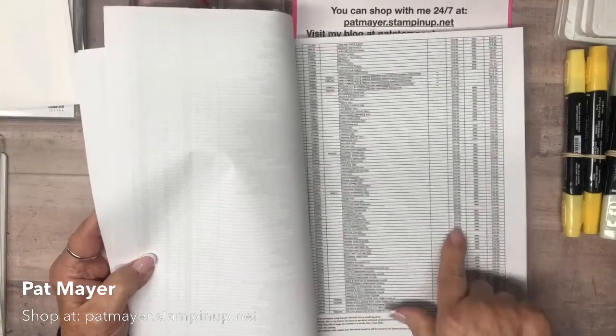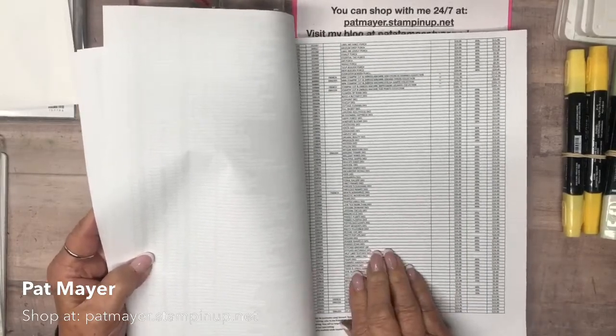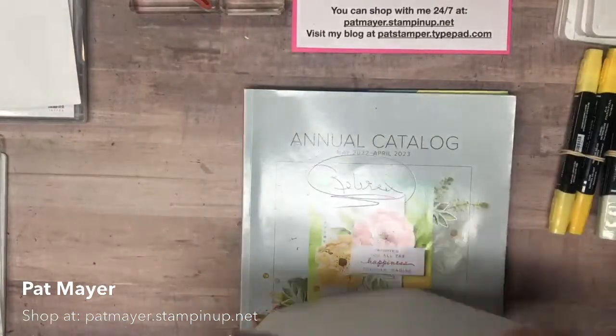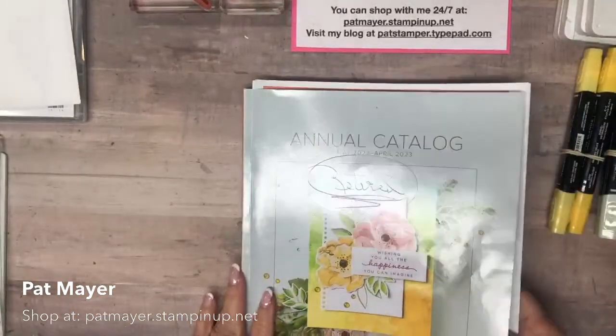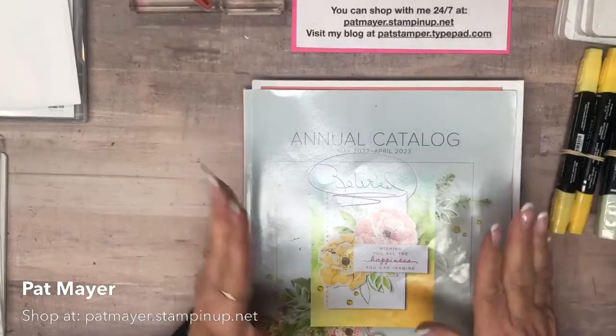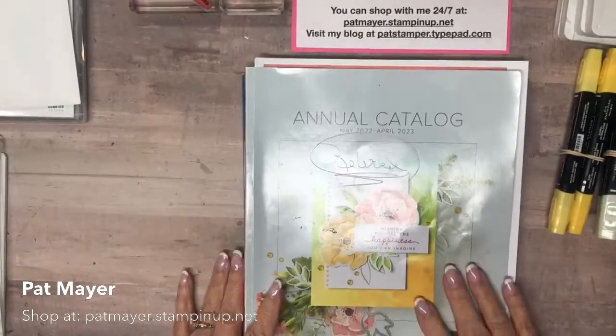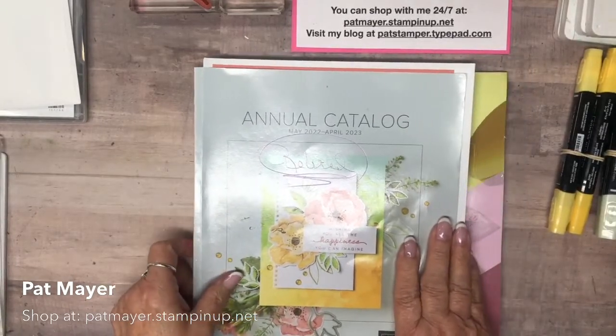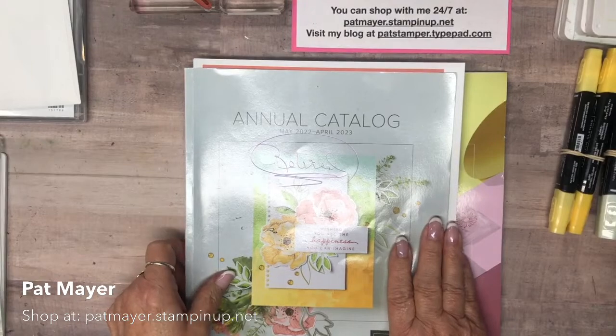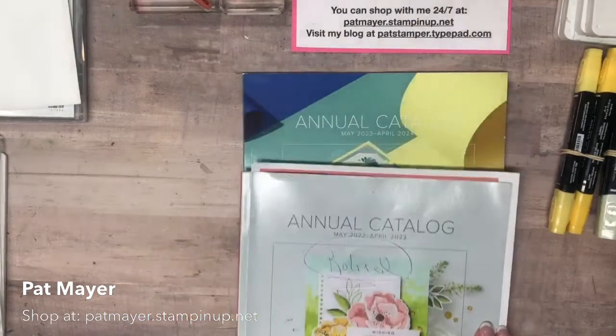Back to accessories and dies — some of the dies are deeply discounted, so it's a good thing. This is the annual catalog and there are lots of retired things in there, which I'm not going to go through right now.